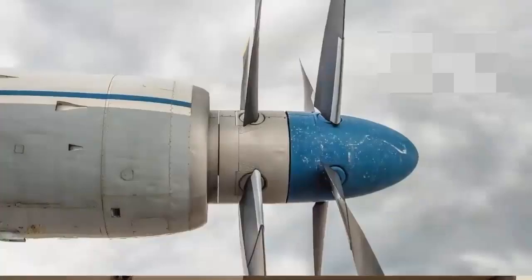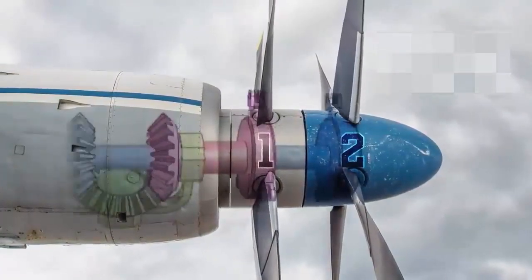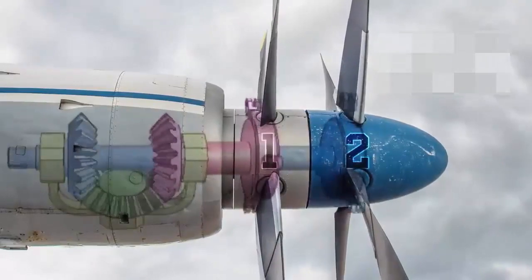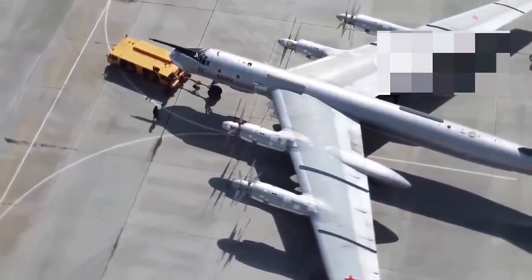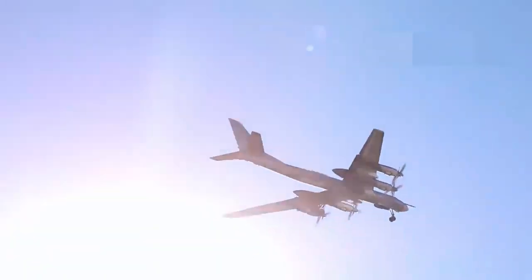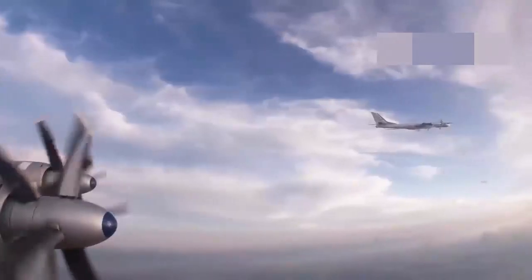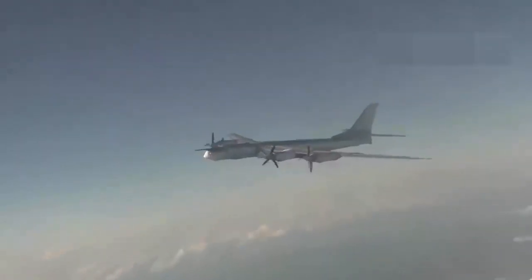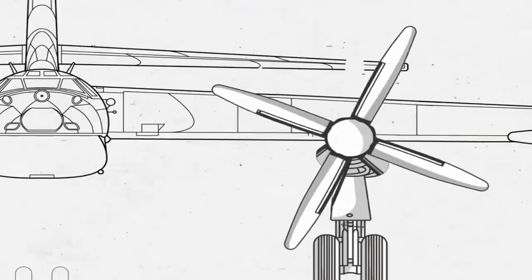The primary advantage of contra-rotating propellers is that they allow for more efficient use of engine power. When an aircraft is at low speeds, the airflow around the propeller is disruptive, creating a rotational airflow. With a single propeller, this rotational airflow is wasted, reducing the efficiency of the propeller. However, with contra-rotating propellers, the second propeller takes advantage of this disrupted airflow and uses it to produce more thrust, resulting in better performance and less energy loss.